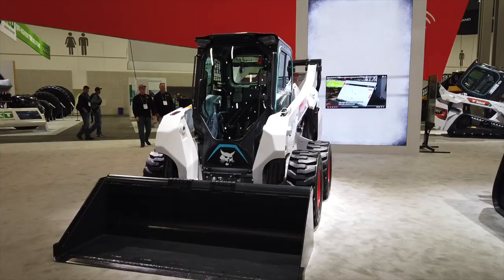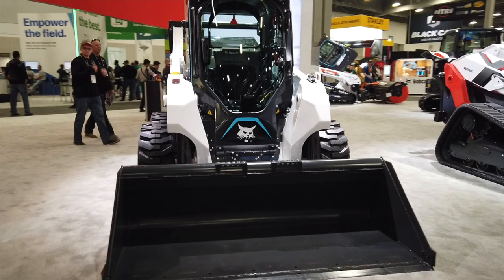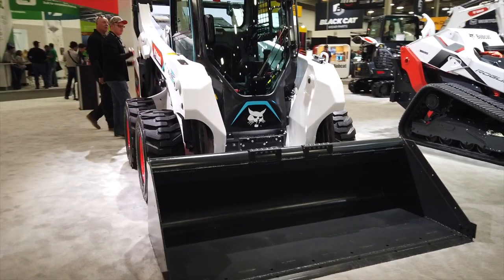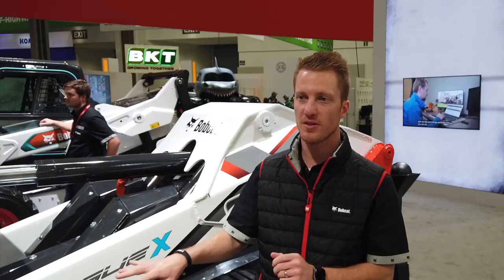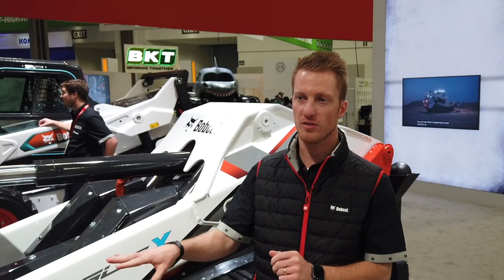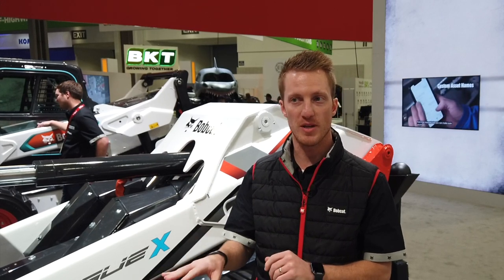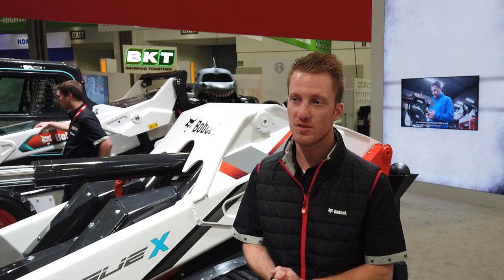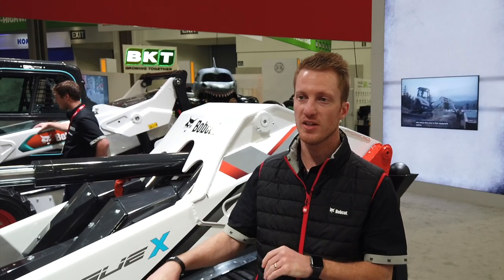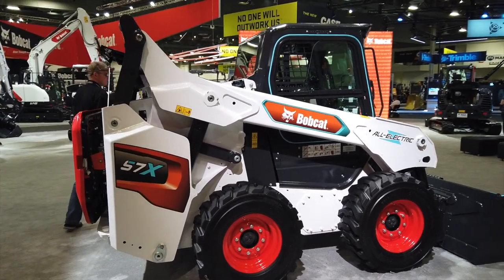It doesn't take as much to turn the wheels on the S7X compared to the track loader, so you get a little bit more time out of the S7X. When we took on this project, we challenged ourselves — we did kind of a double jump in terms of what electric means for Bobcat. We could have put a battery inside the machine and powered our hydraulic system, but we wanted to step above that and see what all-electric could mean. With these actuators we get a lot of power.